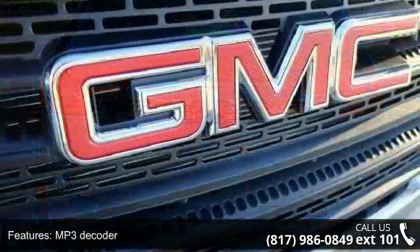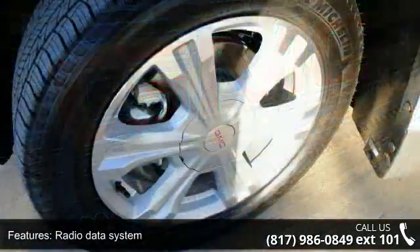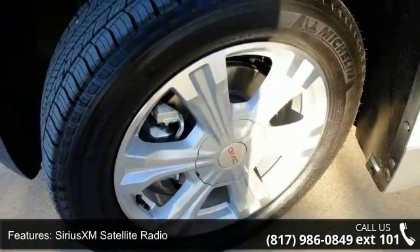Air conditioning, rear window defroster, single zone manual front climate control, Bluetooth for phone, and power driver seat. This vehicle shows low mileage and has a smooth ride.